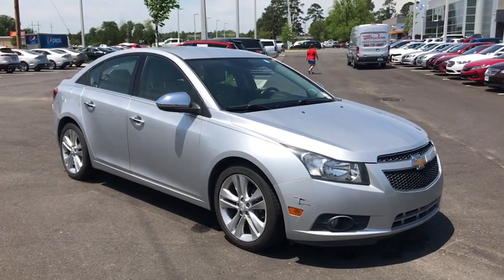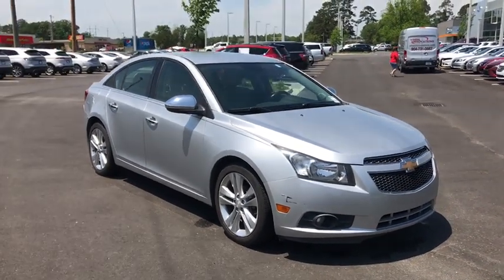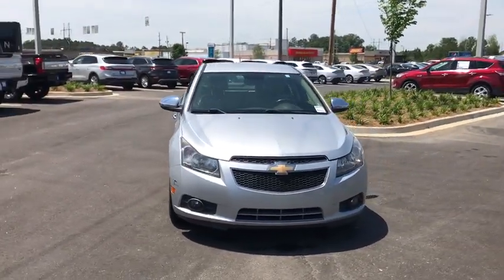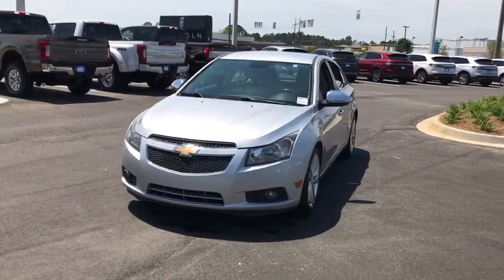The 2014 Chevrolet Cruze. The Cruze blueprint calls for more than you'd expect. This vehicle has less than 110,000 miles. Here are some of this vehicle's great options.